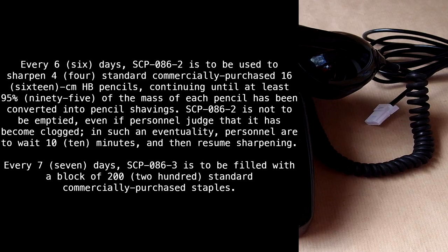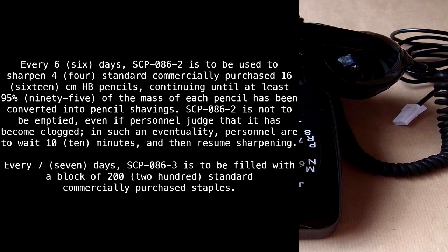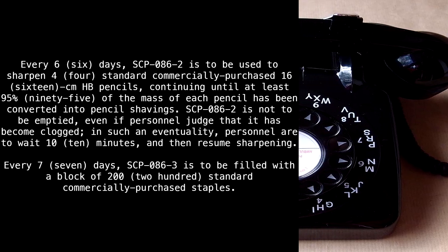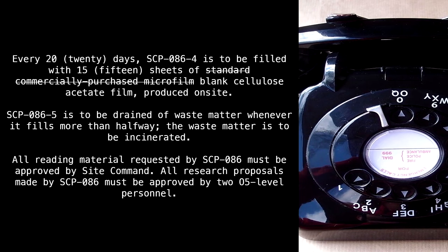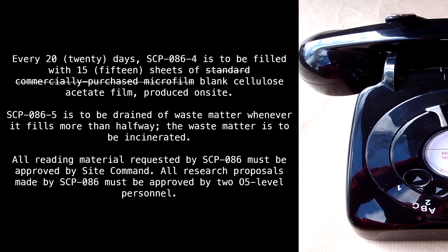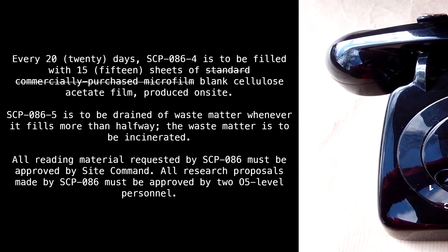Every 7 days, SCP-86-3 is to be filled with a block of 200 standard commercially purchased staples. Every 20 days, SCP-86-4 is to be filled with 15 sheets of standard commercially purchased microfilm — blank cellulose acetate film, produced on site. SCP-86-5 is to be drained of waste matter whenever it fills more than halfway. The waste matter is to be incinerated.